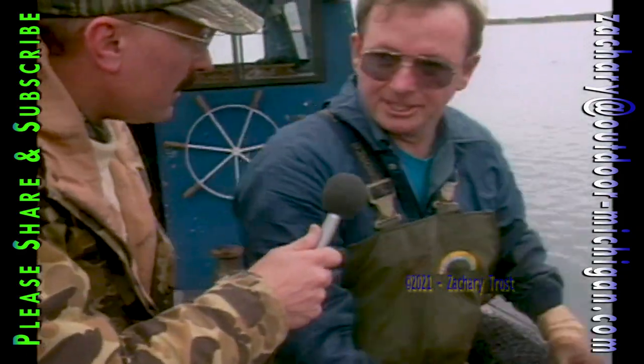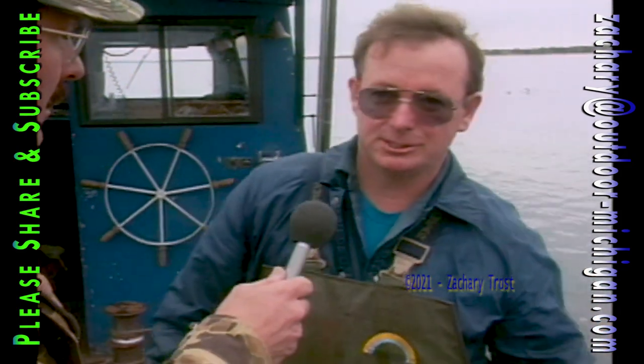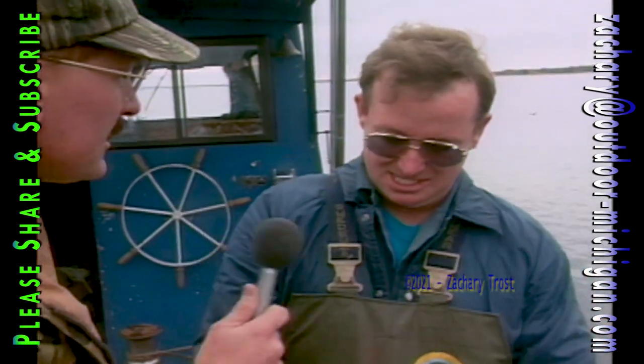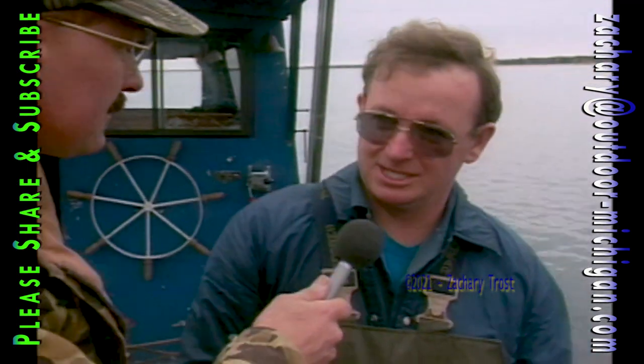What is your name? Ted Thill. And you've been a commercial fisherman up here how long? Twenty-five years. Family business? Yeah, dad started it, and of course he was using gill nets in the old days. And trap nets, too — I started off with trap nets.